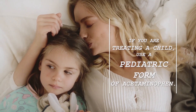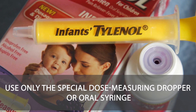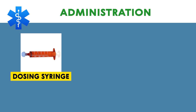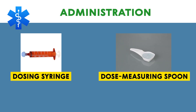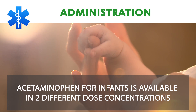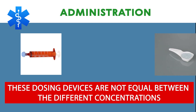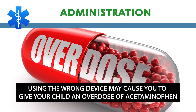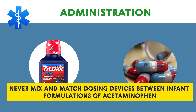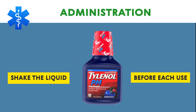Use only the special dose measuring dropper or oral syringe that comes with the specific pediatric form you are using. Carefully follow the dosing directions on the medicine label. Measure liquid medicine with the dosage syringe provided, or with a special dose measuring spoon or medicine cup. Acetaminophen for infants is available in two different dose concentrations, and each concentration comes with its own medicine dropper or oral syringe. These dosing devices are not equal between the different concentrations; using the wrong device may cause you to give your child an overdose. Never mix and match dosing devices between infant formulations of acetaminophen. You may need to shake the liquid before each use. Follow the directions on the medicine label.